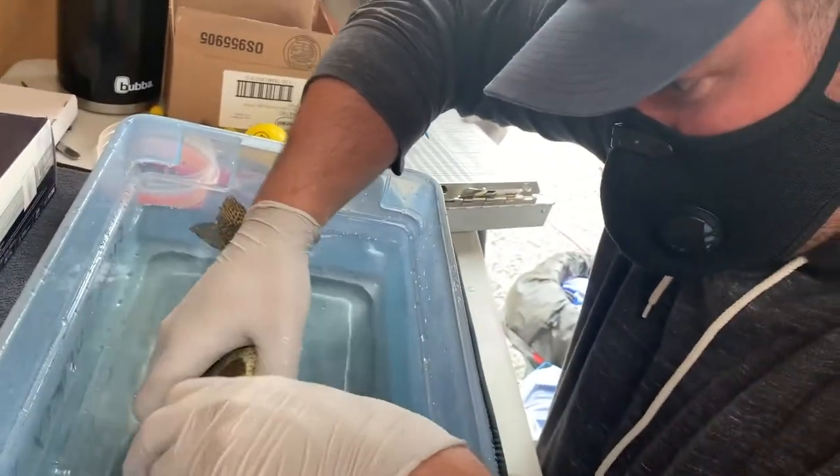All 60 fish that passed through the turbine were alive and healthy. Can't even tell he went through a turbine.